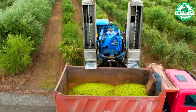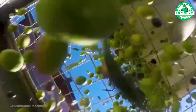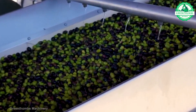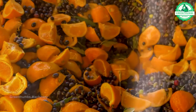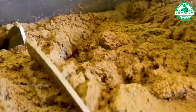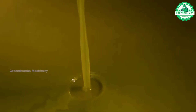Olives are small fruits that grow on the olive tree, Olea europea. They are native to the Mediterranean region but are now cultivated in many parts of the world with suitable climates. Olives are widely used in cooking, particularly in Mediterranean cuisine, and are valued for their rich, briny flavor and various health benefits. They can be eaten whole, added to salads, or pressed to extract olive oil.